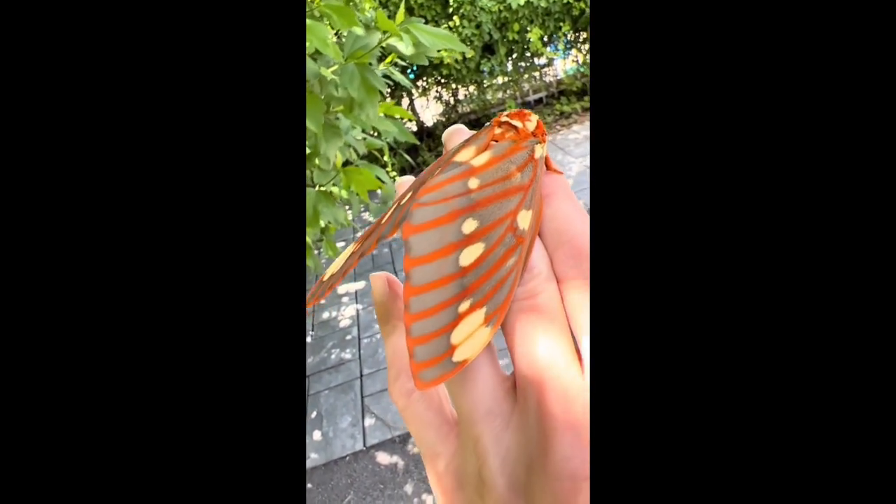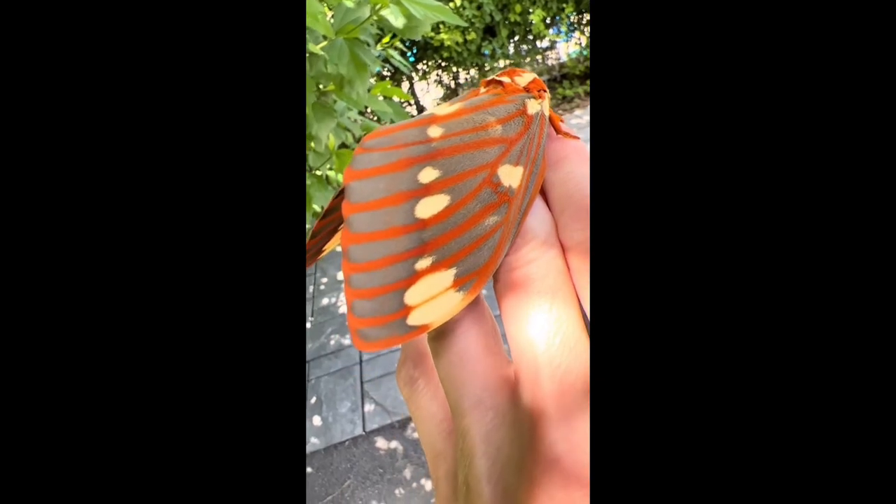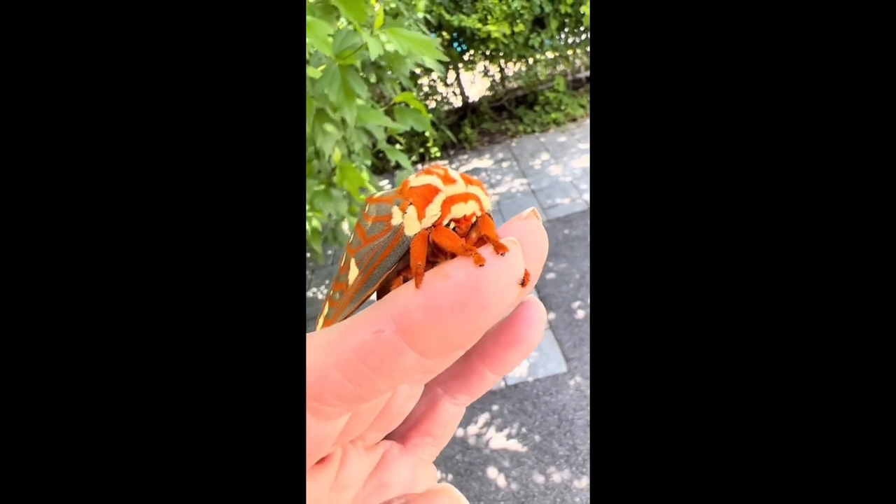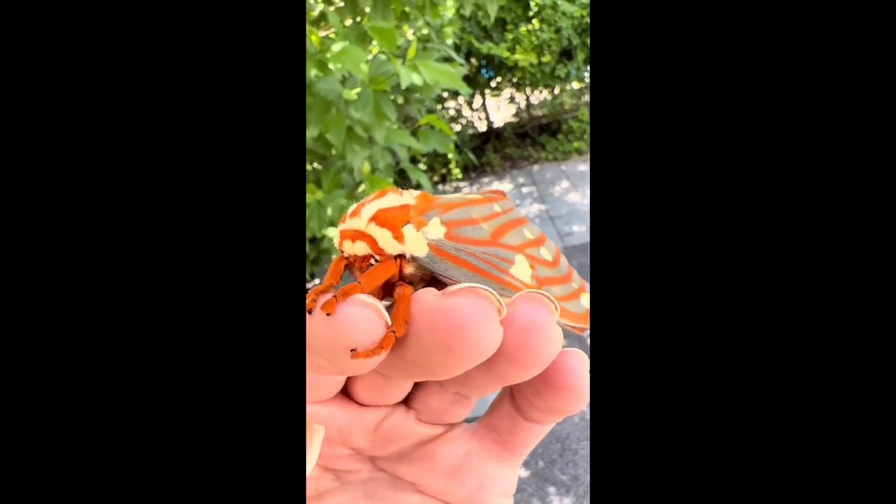Their beautiful gray speckled outer wings are camouflaged for hiding in the trees during the day, as this species is only active at night and has a very short lifespan of about a week as the adult moth.